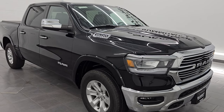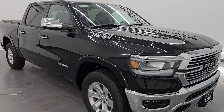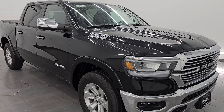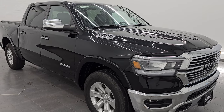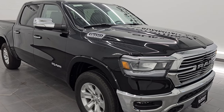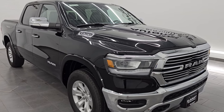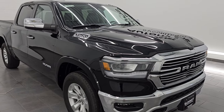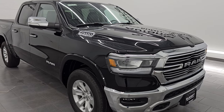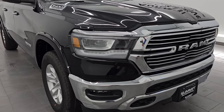This is a one owner, clean title history, clean Carfax out of Michigan. This one has some really nice options on it as well, such as the 8.4 5C radio with factory navigation. It also has the 392 gears and the factory brake controller. Those 392 gears give you a towing capacity of 11,280 pounds, which is 3,100 pounds more than the 321 gears. So if you're looking to haul with this truck, it's definitely going to have the right gears for you.